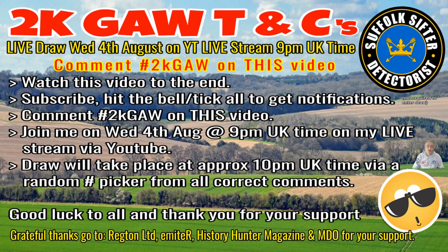The draw will take place around about 10 o'clock. I use a random hashtag picker from all the correct comments. You have to hashtag 2KGore — it's in there, it tells you. Hashtag 2KGore. Simple. And that's this video — do it on this video, no other video. Good luck.